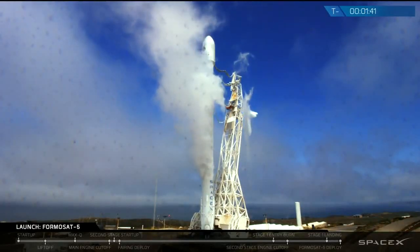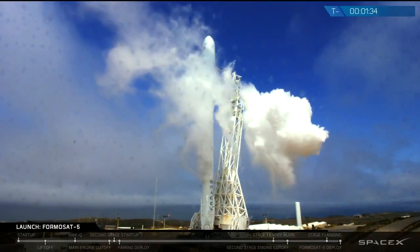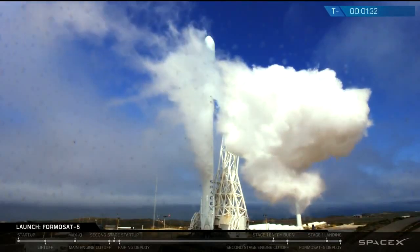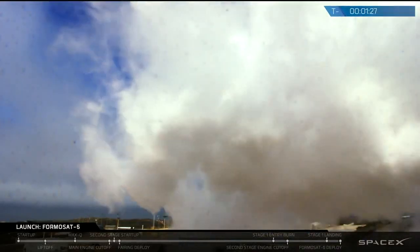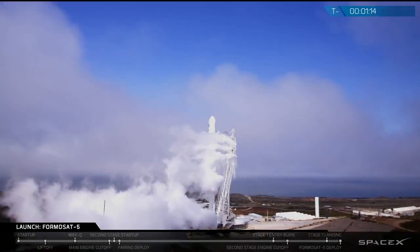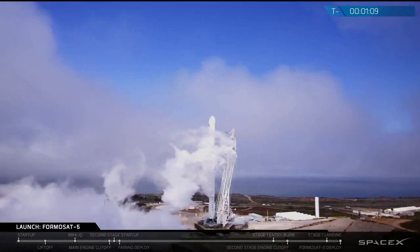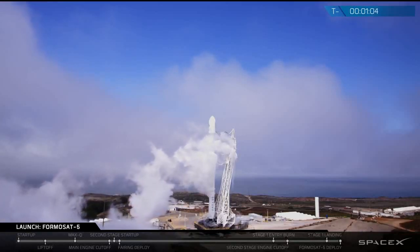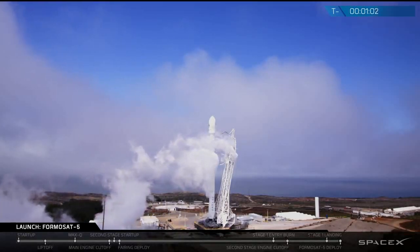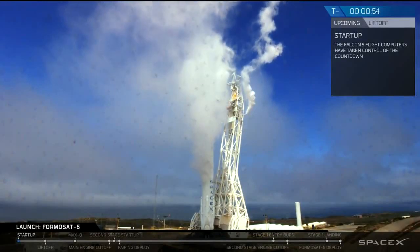M1D fuel bleed complete. Vehicle is in south line. State 1 and state 2 car is going straight. FTS, please announce AFTS is ready for launch. AFTS is ready for launch. VCD verify Falcon 9 is in start up. Falcon 9 is in start up.